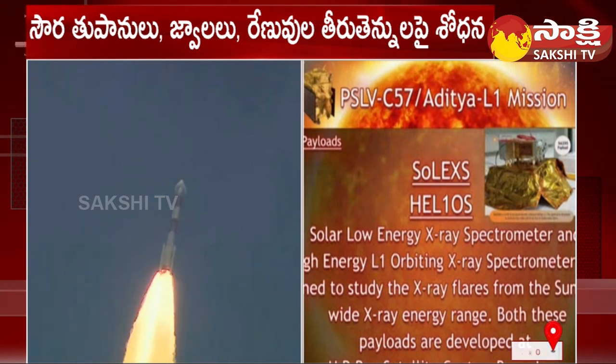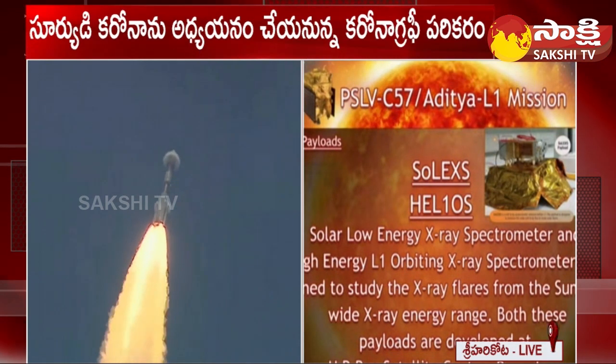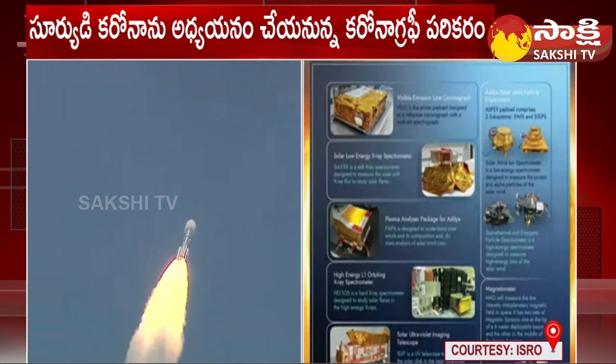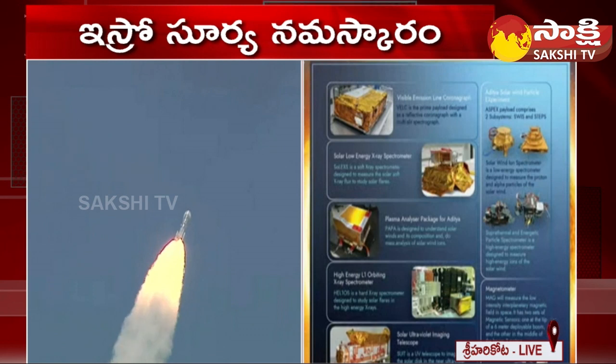The fourth payload is the High Energy L1 Orbiting X-Ray Spectrometer, or HELIOS, developed by URSC. It is a hard X-ray spectrometer designed to study solar flares in high-energy X-rays. The fifth payload is meant for in-situ observations.